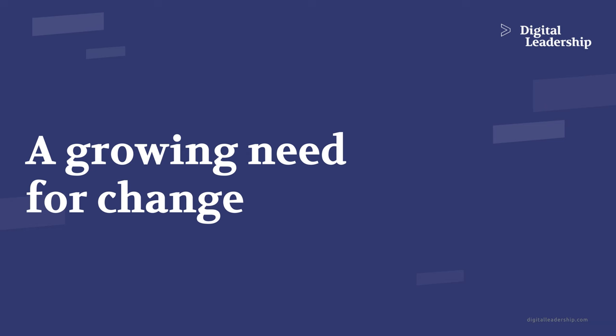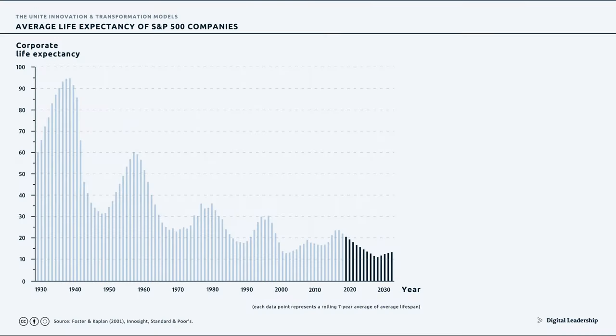A growing need for change. Why is there a growing need for change? Here you see the longevity of organizations and how it has developed. In the 1930s, organizations lived for up to a century — they were listed in the S&P 500, one of the largest stock indices. The trend is going down, and we're expecting organizations to be listed in the S&P for just 10 to 15 years.